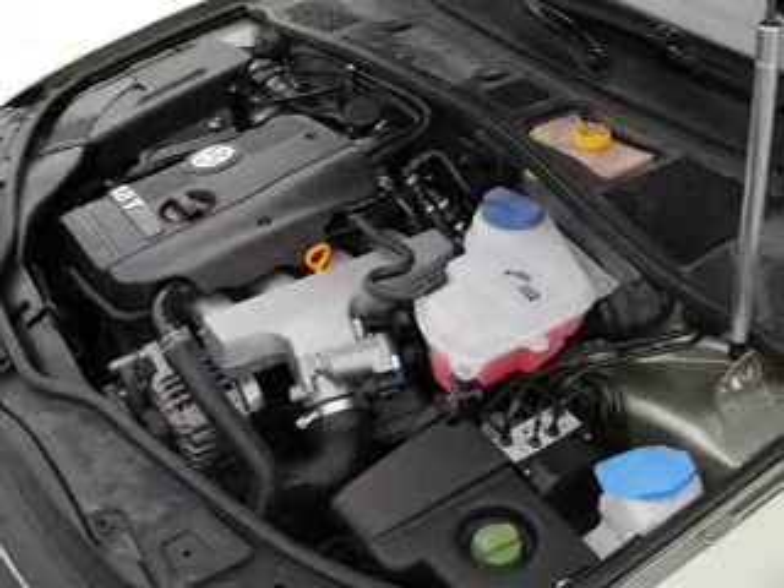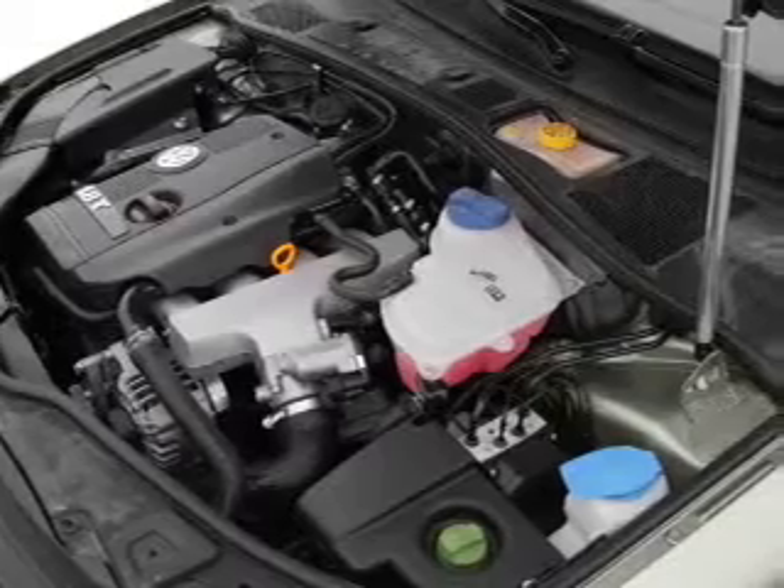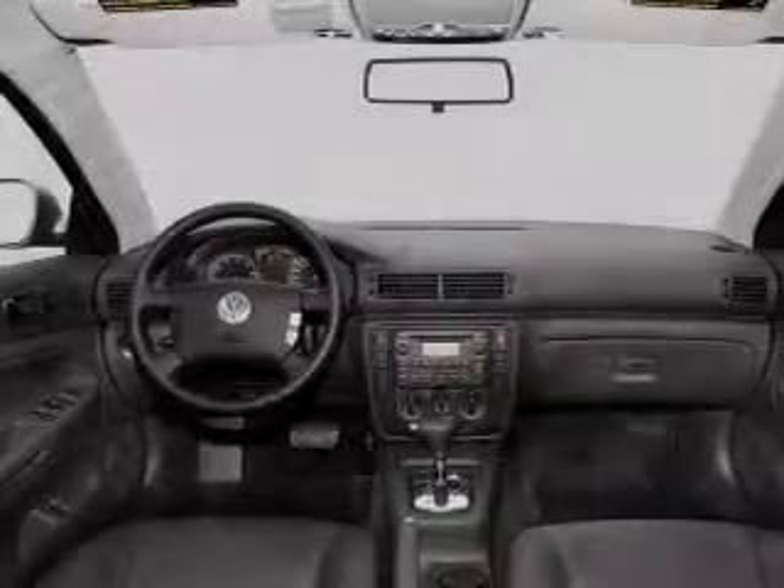Power door locks, power windows, cruise control, an AM/FM stereo with a CD player, power mirrors, an alarm system, and power steering.